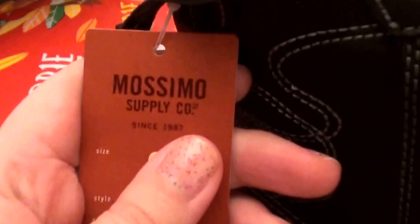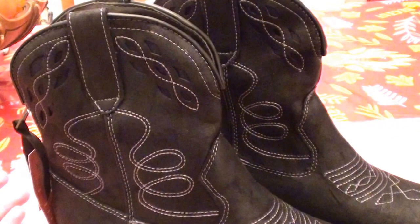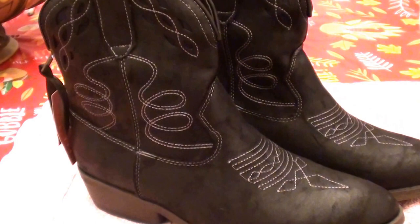I believe the brand is one of Target's brands — I'm not sure how to pronounce it but you saw it. I will put the exact price I paid for them in the description bar below. I believe they were about $39, but I'll check my receipt and confirm.